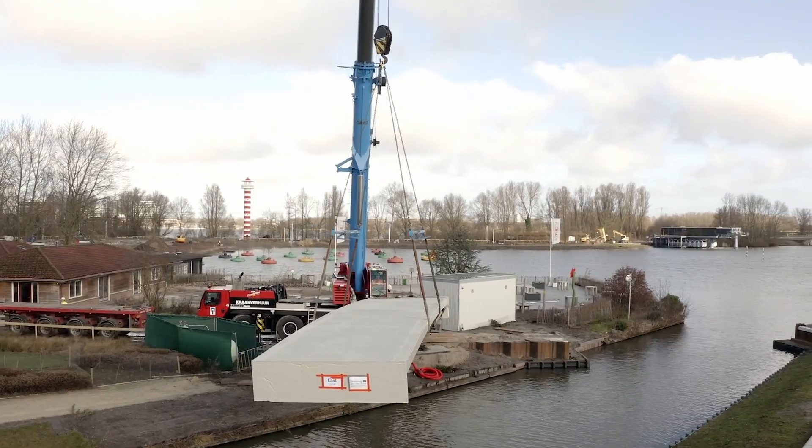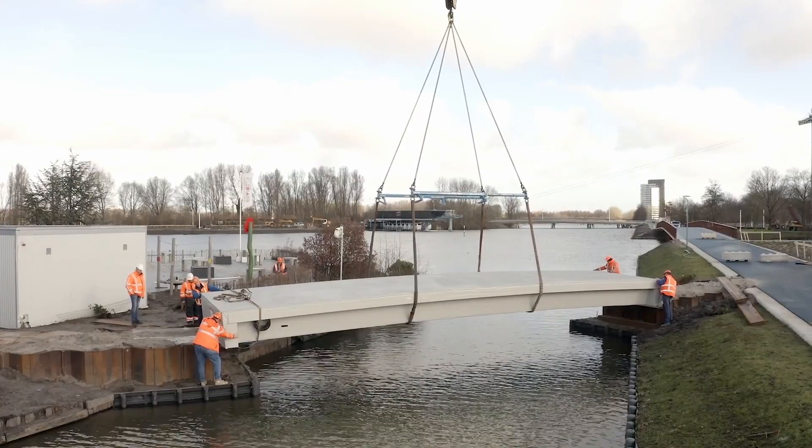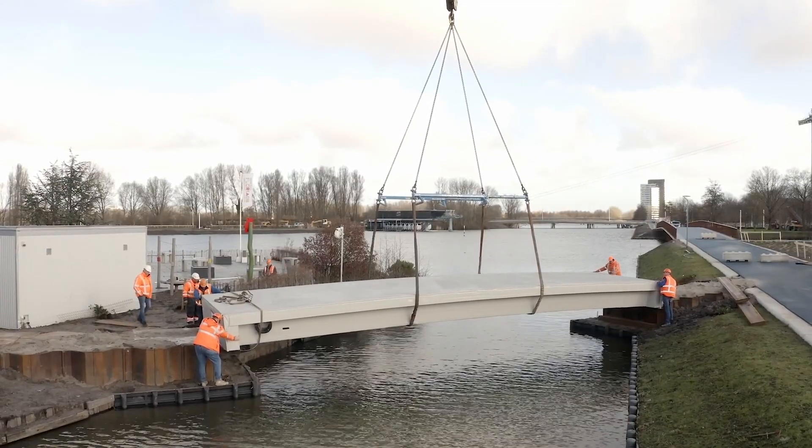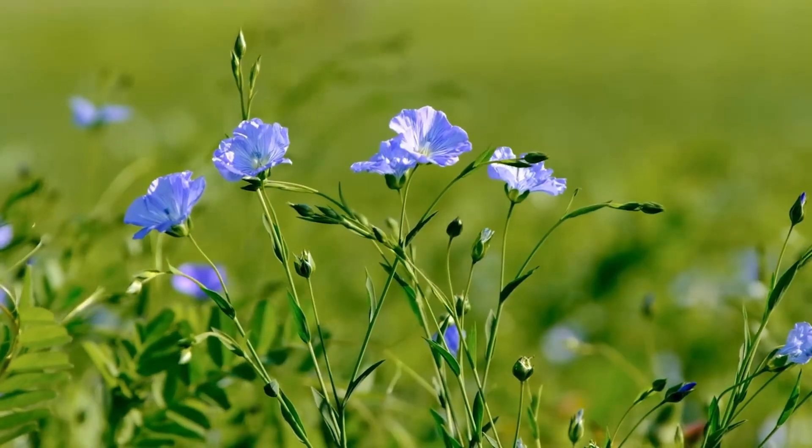This inconspicuous bridge is one of the most innovative bridges in Europe. While it looks like a conventional bridge at first glance from the outside, it consists of a very special material. It is made out of flax.